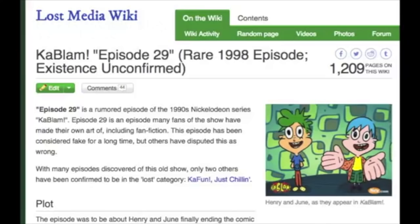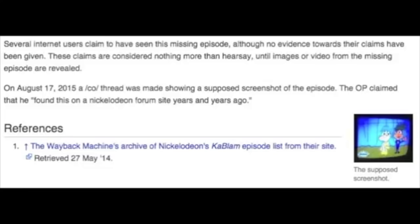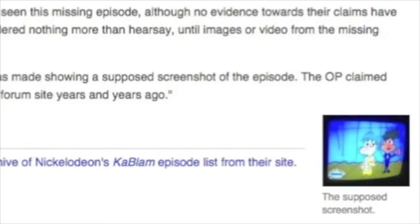I guess someone found a new screenshot from 4chan which allegedly has a picture of the episode being run on a TV. The original poster said he found it from a Nickelodeon fan site years and years ago. But guys, this is 4chan we're talking about. And I think everything I've pretty much just covered kind of debunks this — I'm going to go and say it's fake. And I think that pretty much does it for proof why this episode isn't real.